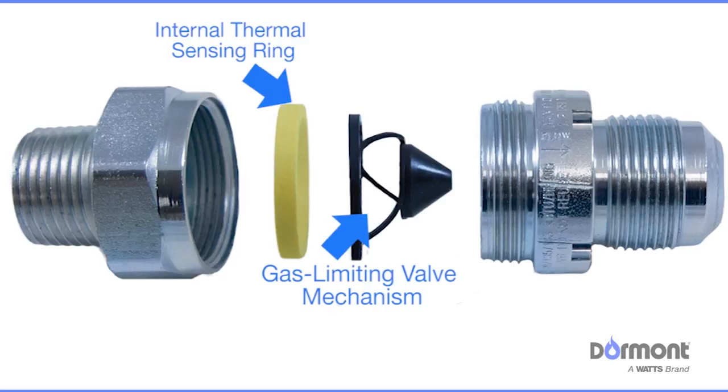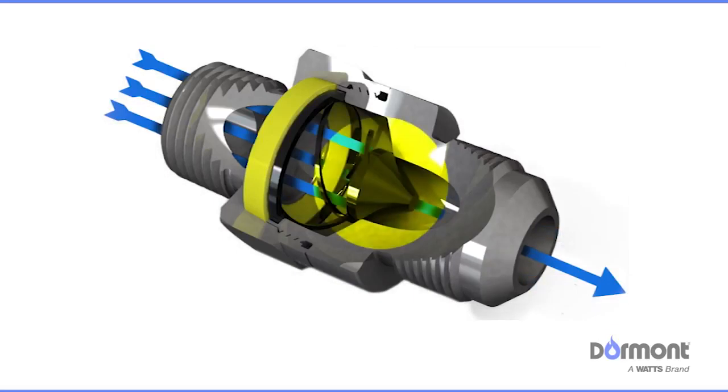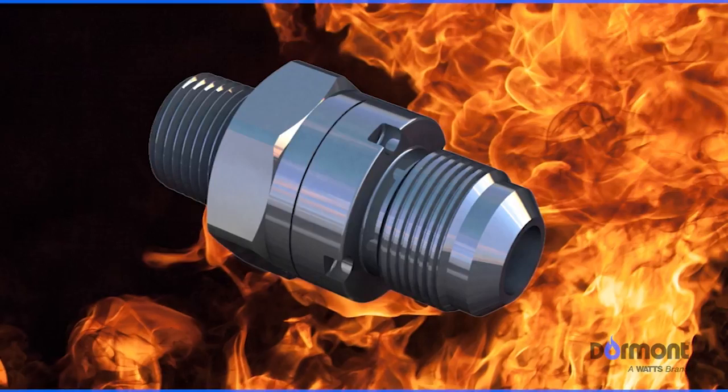Installed between your hard-piped gas line and your flexible gas connector, the SmartSense can reduce or shut off the flow of gas through your connector to your appliance in the event of a rupture or fire.